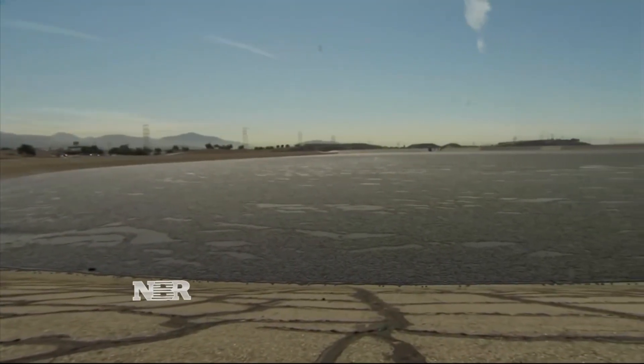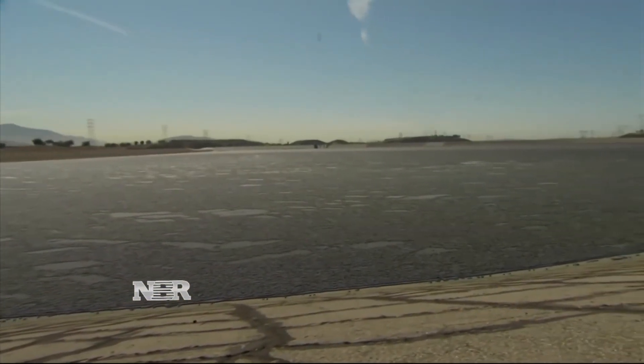We started putting shade balls on here about two and a half years ago. This week, the LA Department of Water and Power released the last of 96 million so-called shade balls on top of open reservoirs.